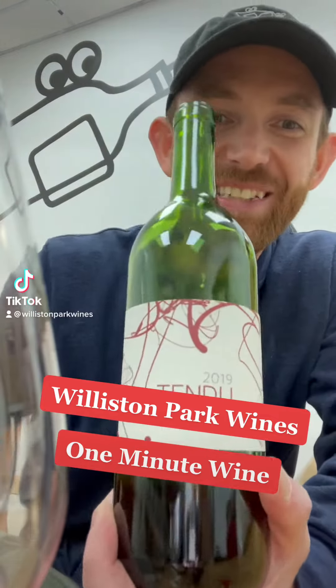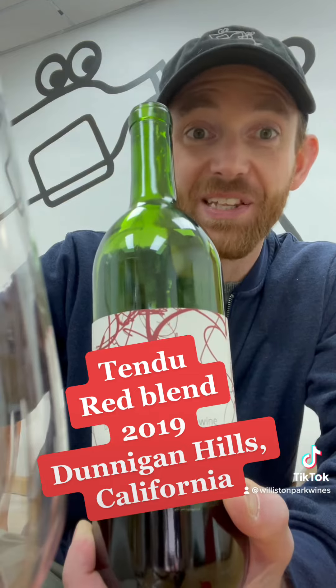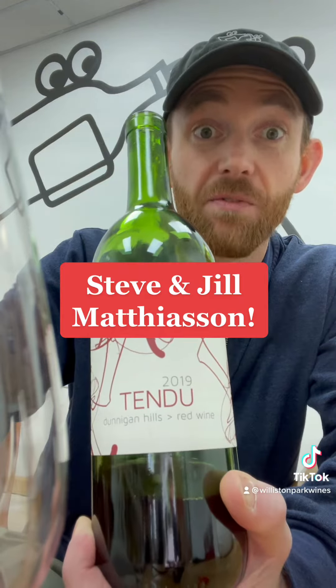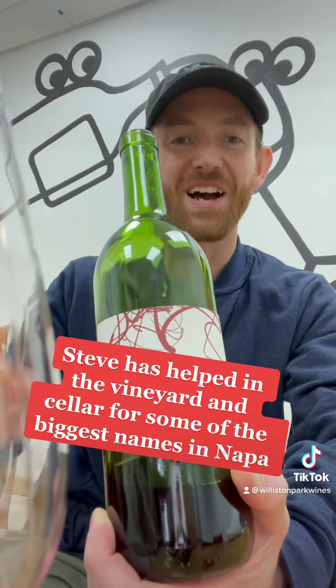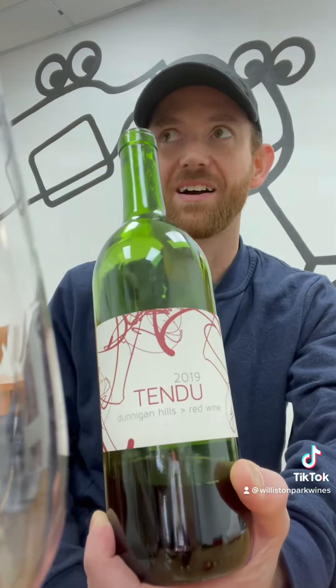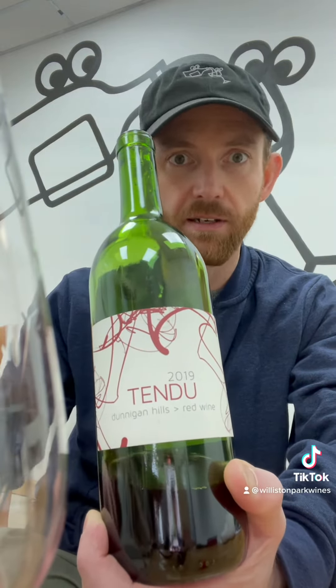We've got the 2019 Tendu Red Blend from Steven Jill Matthiessen, who primarily work in Napa Valley and bring us some of the most phenomenal wines coming out of Napa Valley. But for the Tendu line of wines, they go to other places. So for this blend, they're primarily in the Dunnigan Hills AVA.